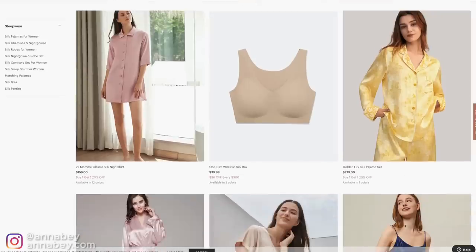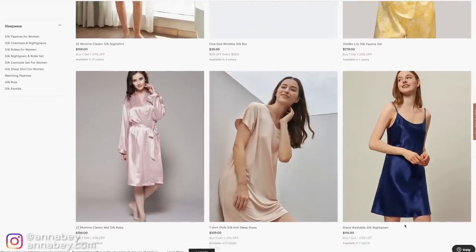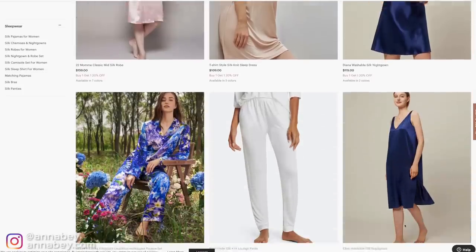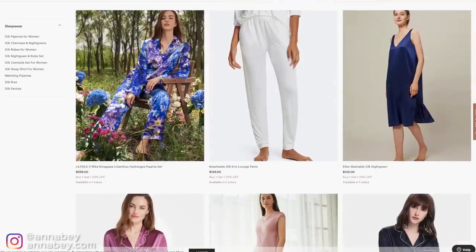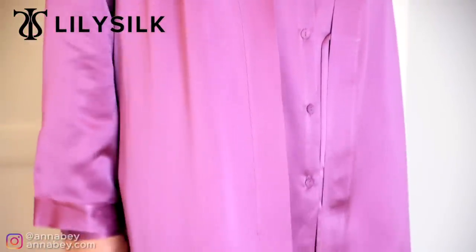LilySilk is fantastic for this because if you go to their website, you will see that they have many different colors in silk pajamas and robes that you can select. You'll be able to pick the color of your choice and create this kind of beautiful monochrome look, like I have done in the color purple — but you can choose another color if you wish.